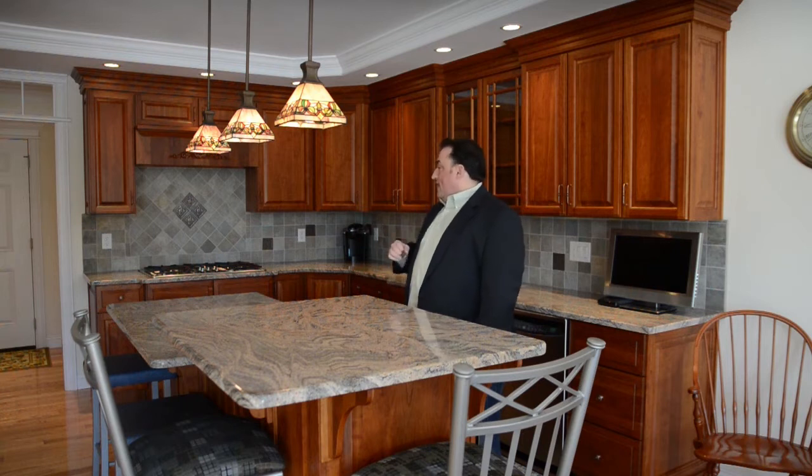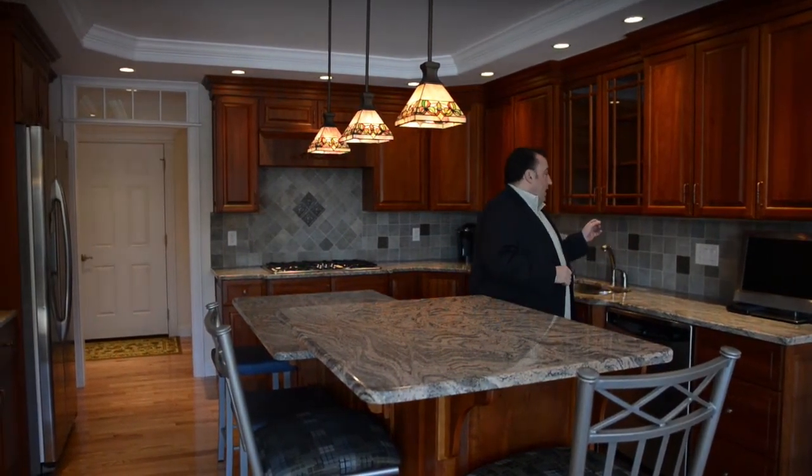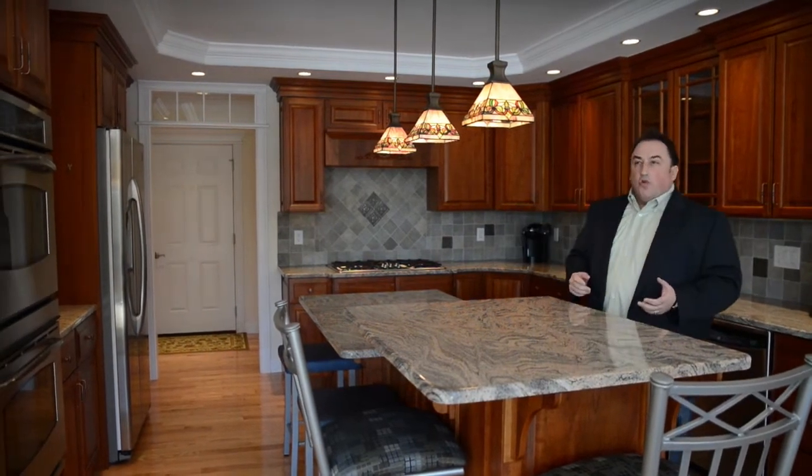The interior of this home is beautiful. We have a rich cherry cabinet kitchen with high-end stainless steel appliances. We have gas cooking, gas heating, gas fireplace, gorgeous granite countertops, and a stone tiled backsplash.